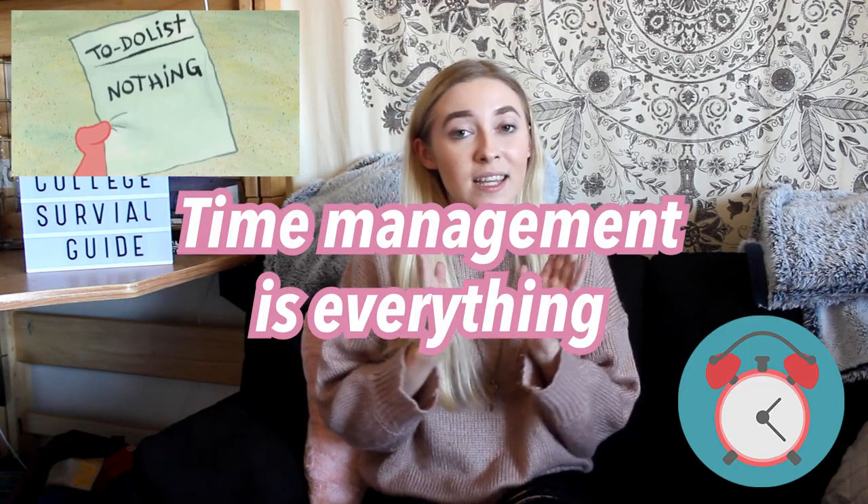Another thing is that time management is everything. Time management will make or break your college experience. If you have poor time management, you will be one of the students who struggles and has mental breakdowns. But if you have great time management, you will be thriving. It's not easy, but once you get into the routine you'll be thriving. Managing assignments, classes, work, friends, and family — there's a lot, but it's totally possible.